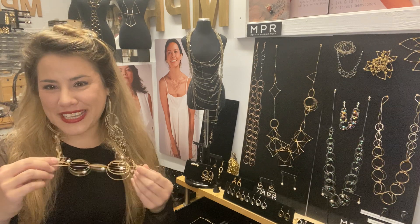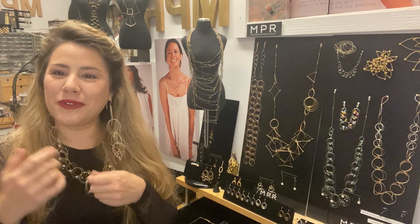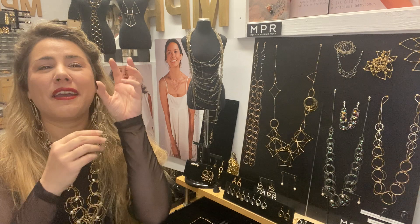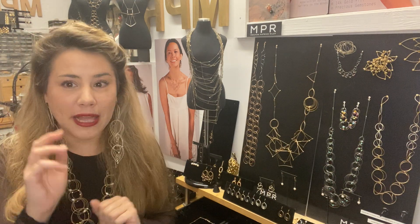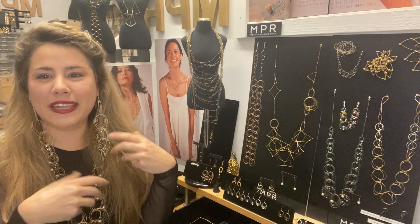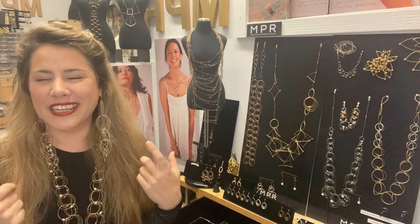We've been in business for about 10 years. We make really unique contemporary art jewelry, and what I do is I take non-traditional materials and blend them with more traditional metalsmithing techniques. So it's very light and airy and sculptural.